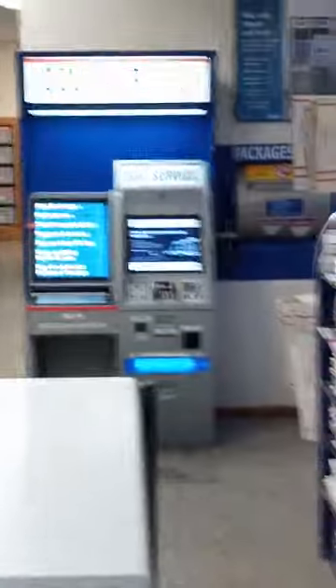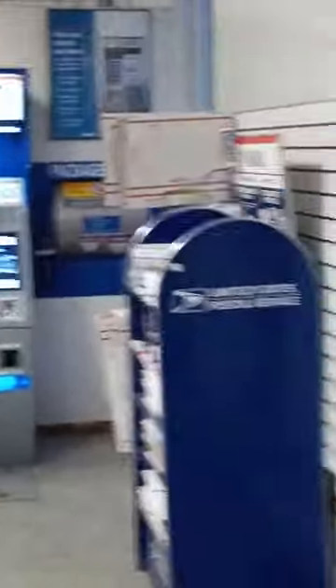We deliver the future to the world. This is for when they're closed — you can come in here at night. The lobby's never closed. You can come in and get your stamps, make your stuff. You can put it here inside or you can put it outside. Ship packages — it lets you do it all. Self-service.